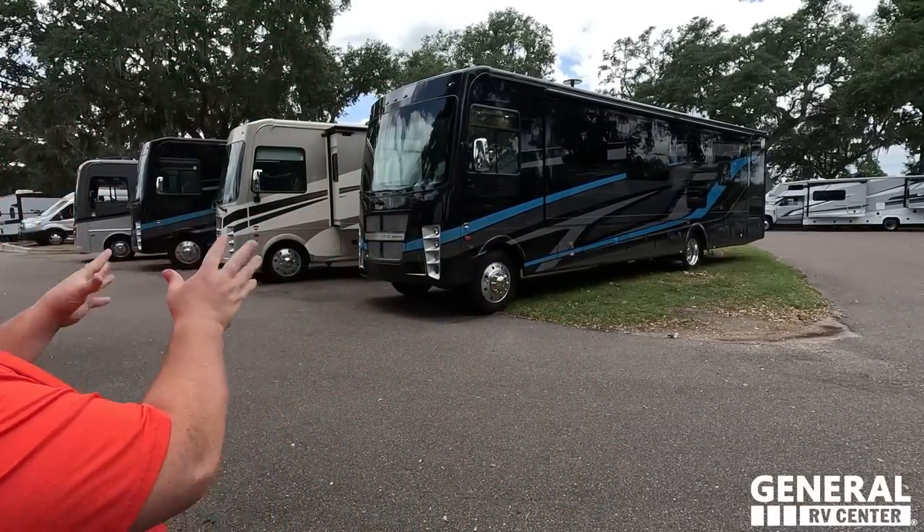Welcome back to another video. Today I am super excited to be showing everybody the beautiful Coachman Encore 375RB. This is hands down in my top five for favorite motorhomes — I'm not talking about the Encore in general, I'm talking about the 375 — because of how many boxes it checks off. It's absolutely fantastic.